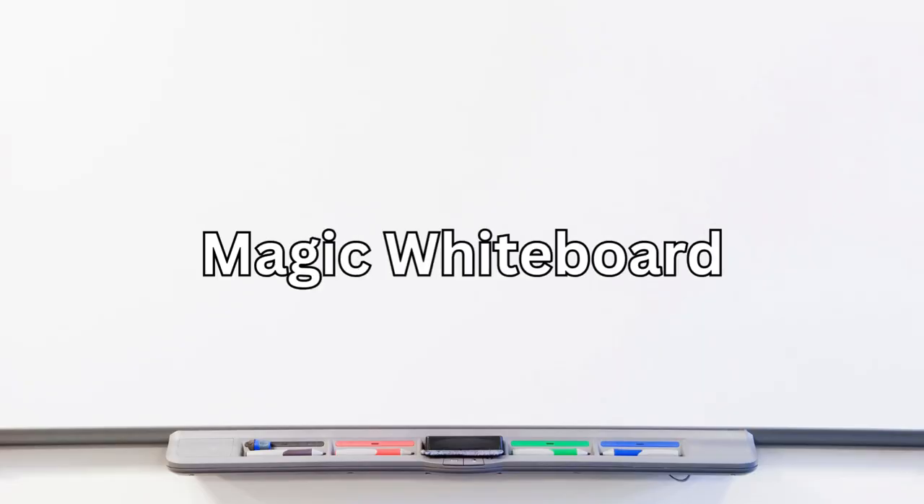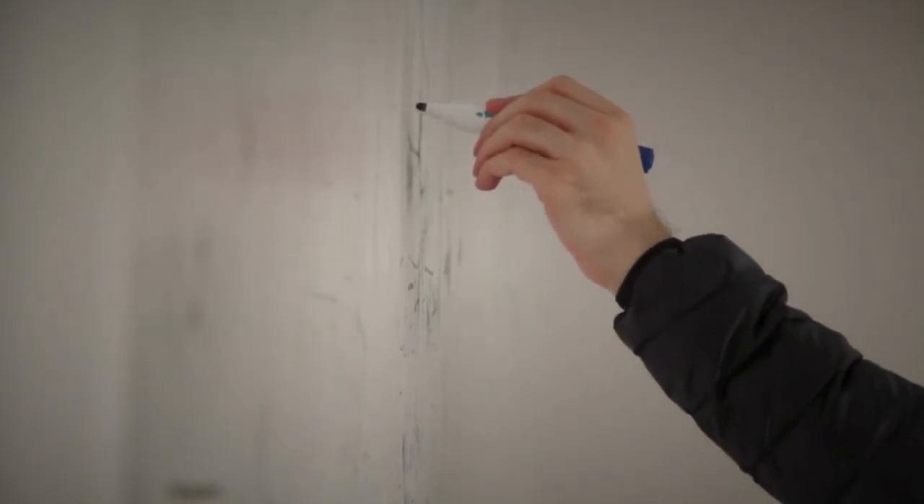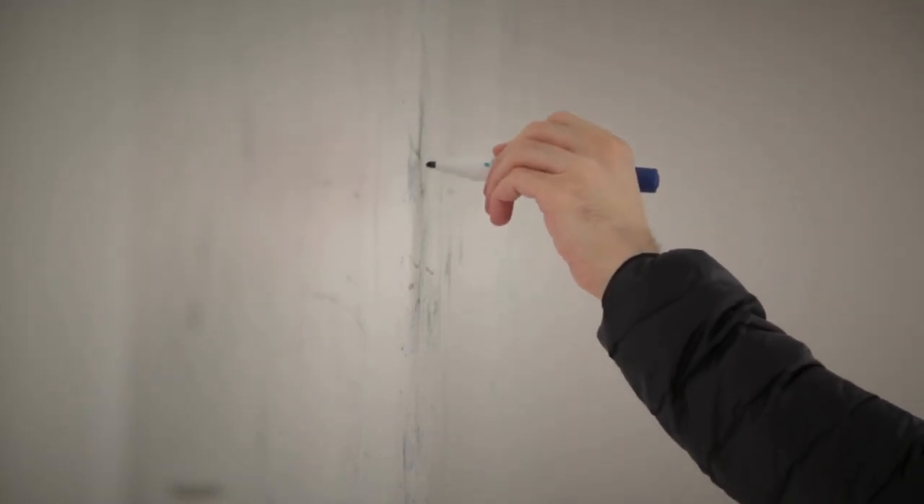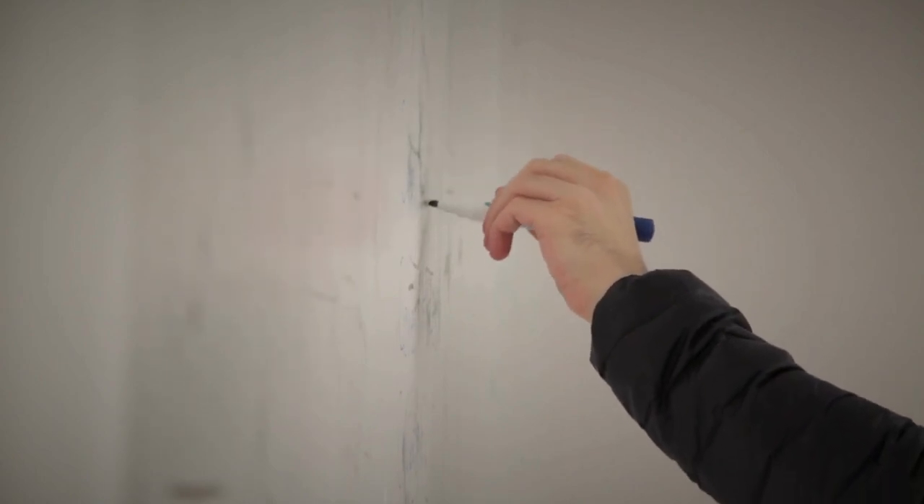Next up is the Magic Whiteboard. It sticks to any surface without adhesive and is perfect for brainstorming, planning, or jotting down ideas on the fly.